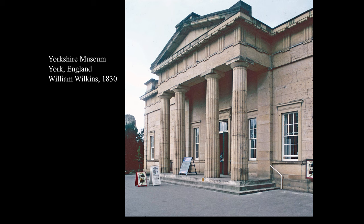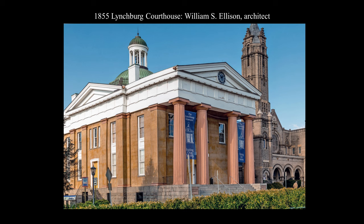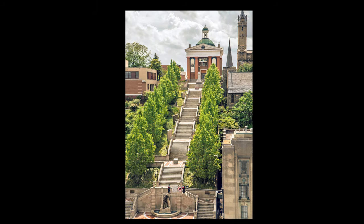In this country, a sampling of the motif includes the 1855 historic courthouse in Lynchburg, Virginia. Its architect, William E. Ellison, came to Lynchburg as a division engineer for the Virginia and Tennessee Railroad. He knew his Stuart and Revett and enriched his design not only with its portico, but with engaged side porticos and a dome topped with a belfry. Lynchburg's courthouse was later given an impressive setting with the construction of a monumental staircase, a World War I memorial climbing heart-pumpingly to the courthouse's hilltop site.